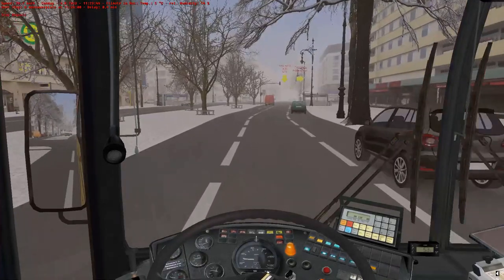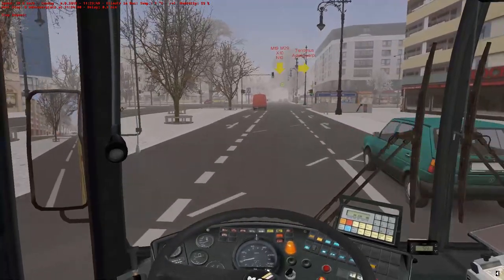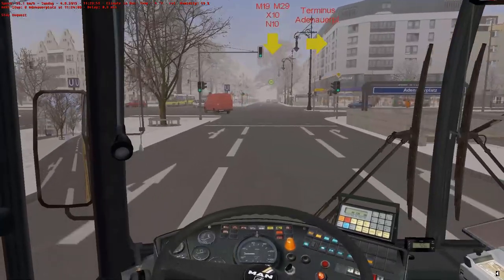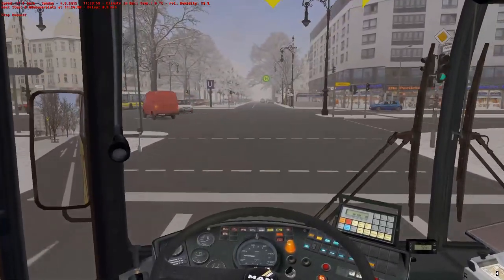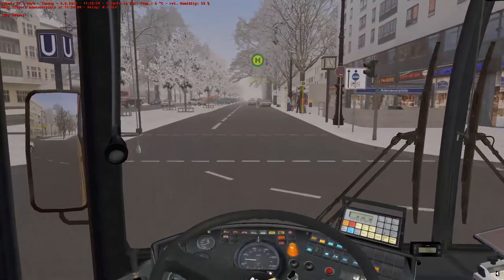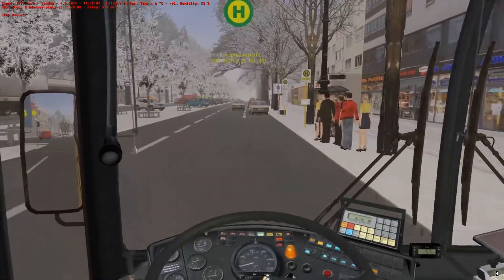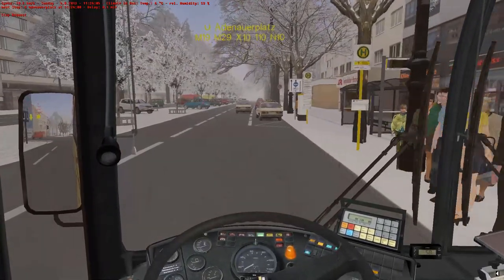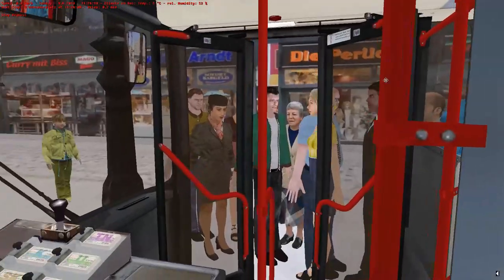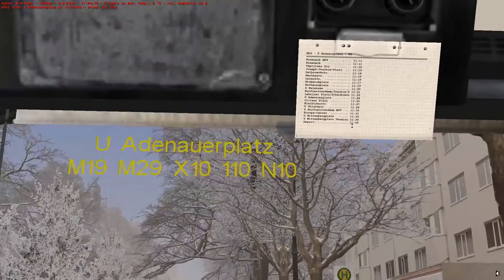The M19, M29, and X10 do come down here. There's a subway as well - the underground, as it is. I wish they did something with this one where you could go on the subway - like drive one of the subway trains. Although it wouldn't be a bus simulator then, it'd be a train sim, but it would be good.